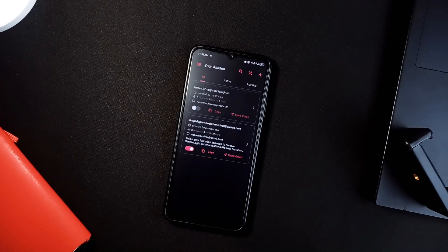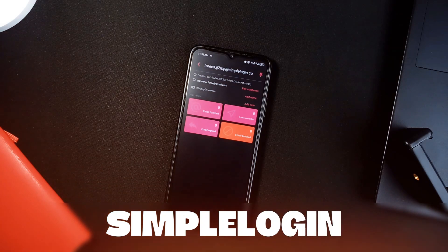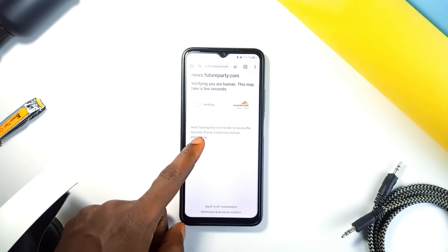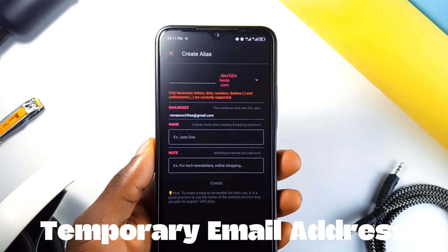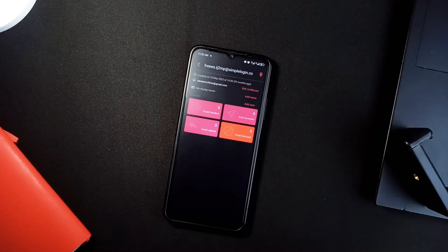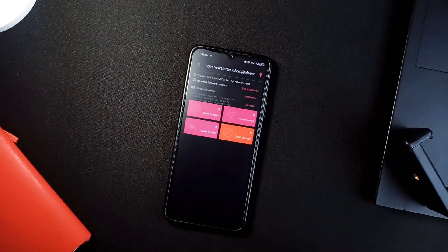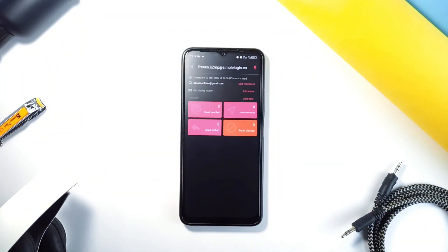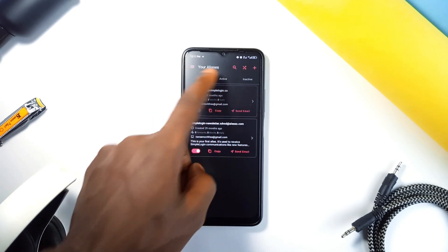This next app is a game changer for anyone who is tired of getting spammed after signing up for stuff online. It is called Simple Login, and it lets you create email aliases. Let's say you want to sign up for a newsletter but you don't trust giving out your real email — with Simple Login, you can create an alias, which is like a temporary email address. Anything sent to that alias gets forwarded to your real inbox. But here is the kicker: if that alias starts getting spammy, you can just block it or delete it. It's like having a firewall for your real email. You can manage everything — create new aliases, delete them, even set up two-factor authentication for extra security. And if you're a bit more tech-savvy, you can host your own Simple Login instance — another transparent and efficient open source application.